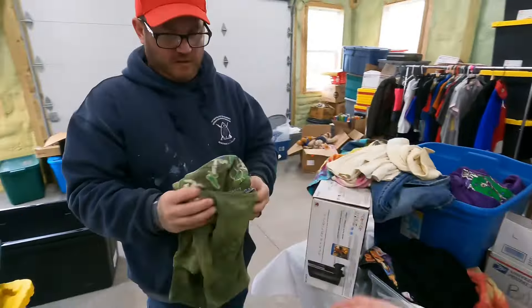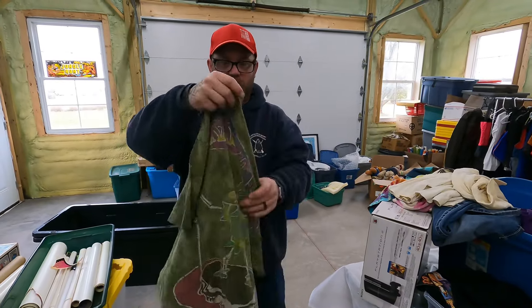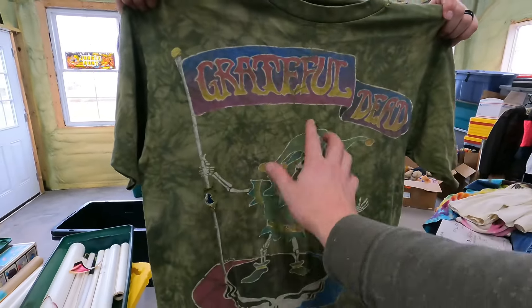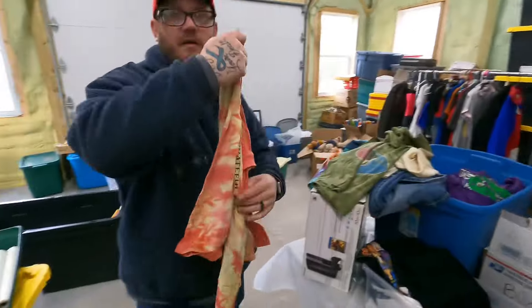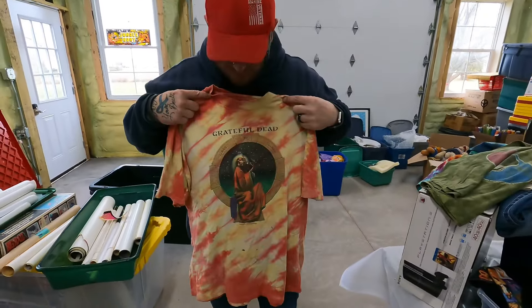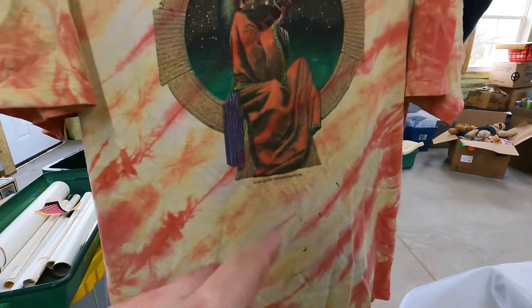Here's a good one though — that's a Grateful Dead one. It's got some holes in it, but honestly these type of holes don't even matter. That'll still sell for really good — these are vintage-y type stuff. There's this one — look at the picture on the front. Playing a violin. The year is 1988.